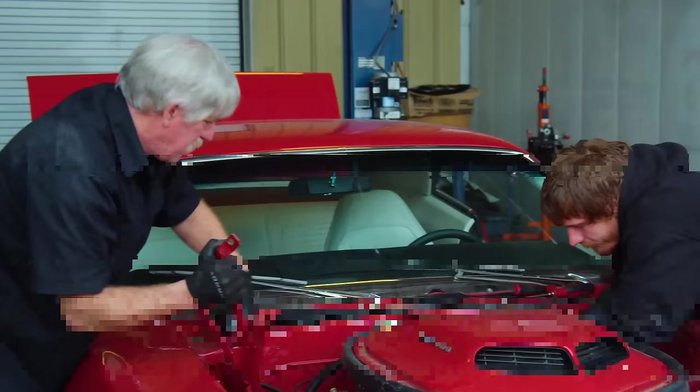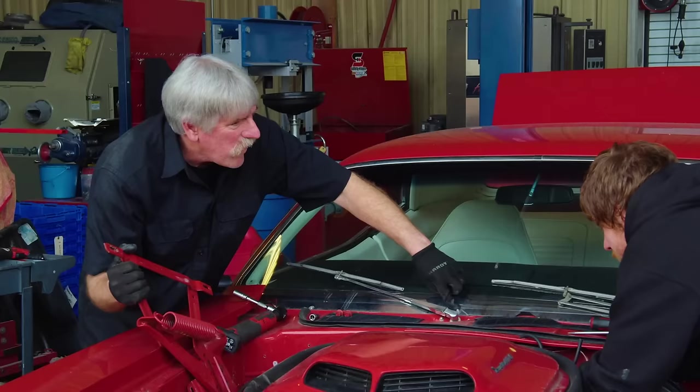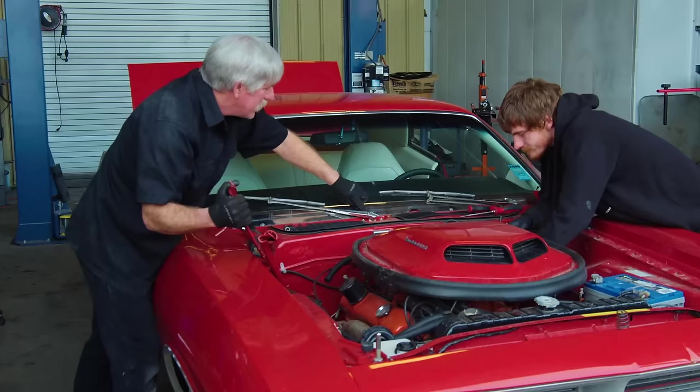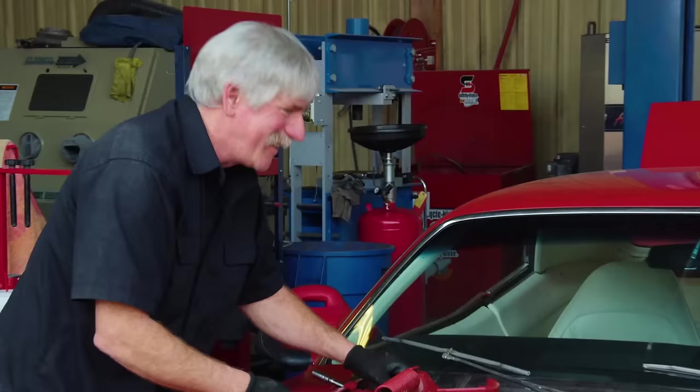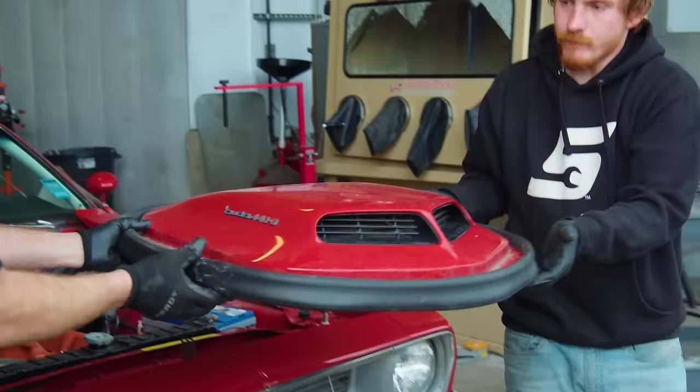Did you notice these Allen screws holding the wiper arms in? Not until you pointed them out. You think that's factory? Probably not. Somebody put some real custom little screws in there to hold the wiper arms in — those are definitely not factory.